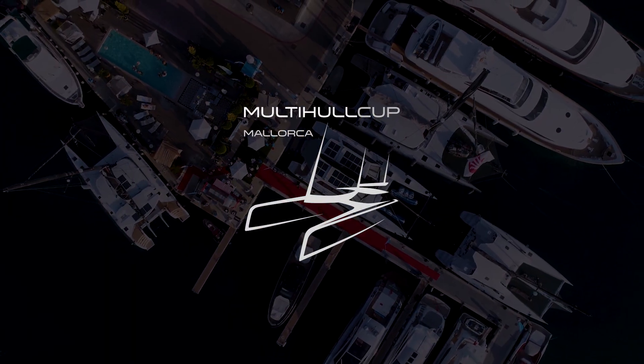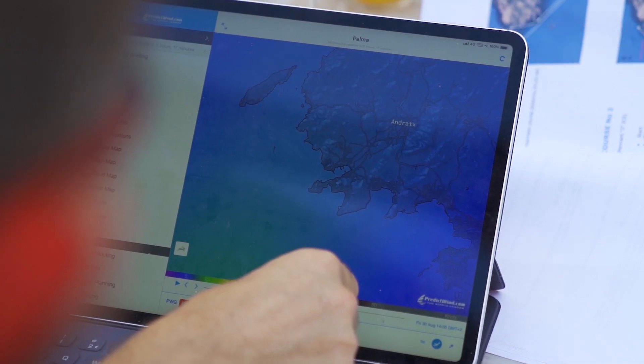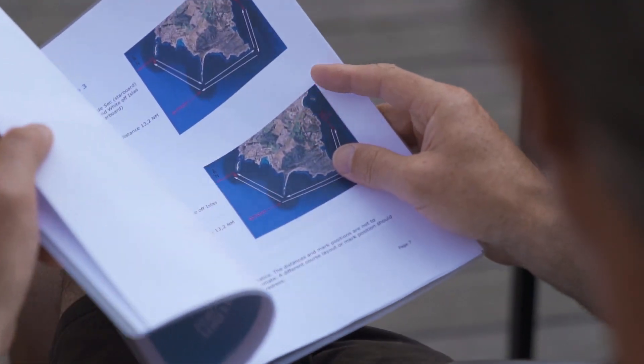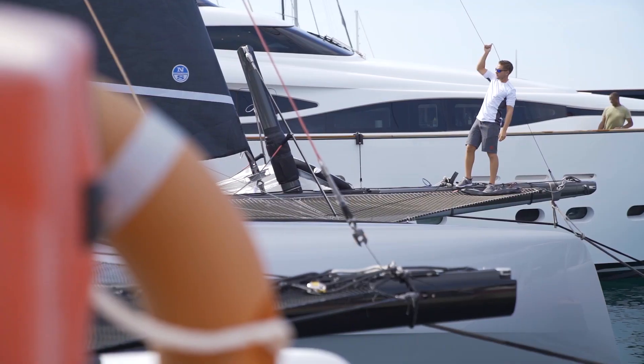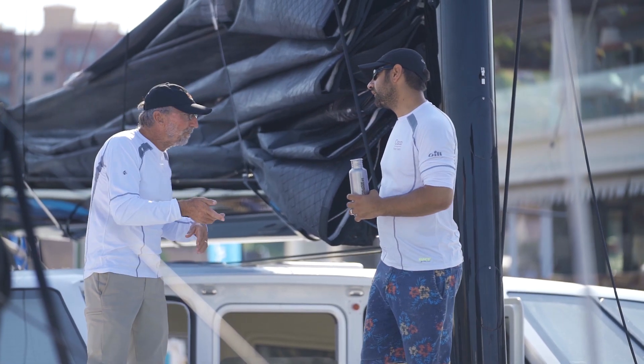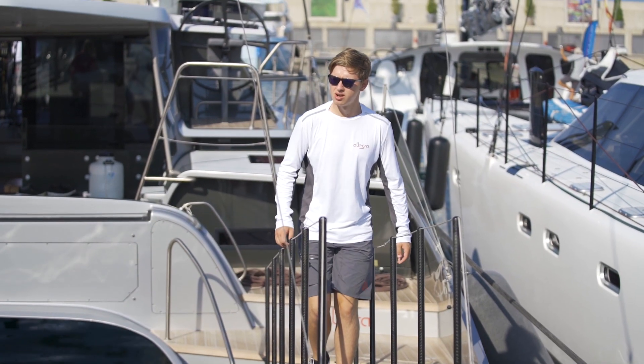Really exciting to be here on the first day of the third edition of the Multihull Cup, Port Adriano. Conditions are looking good for the racing — forecasters are predicting light to moderate breeze, and the same competitors are back another year, so all friends. An amazing regatta last year and really looking forward to fantastic sailing this year here in Majorca. It's going to be great fun.